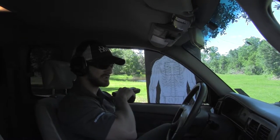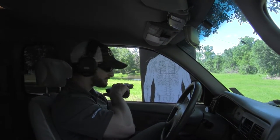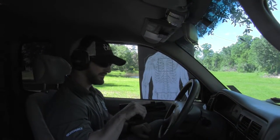As you can see on that target, we scored some pretty good hits just by orienting the pistol in that direction. Just a quick holster view and how I draw the gun.